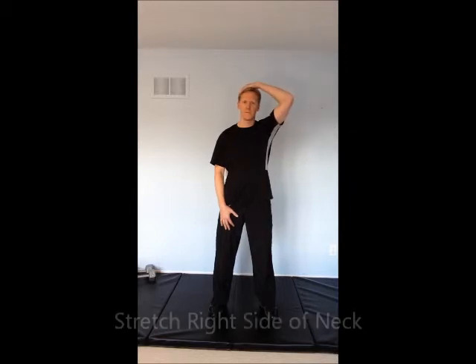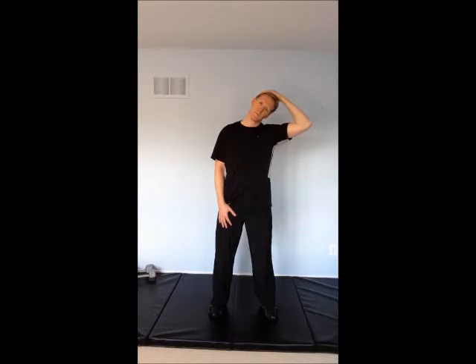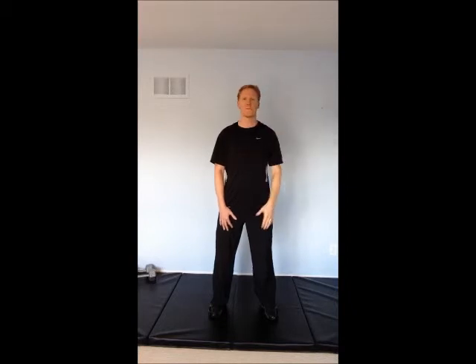When your neck is shifted to the right the general tendency is that the muscles on the right side of your neck are very tight. So to stretch the right side of your neck you'll pull your head over towards the left. Hold the stretch for 30 to 60 seconds.